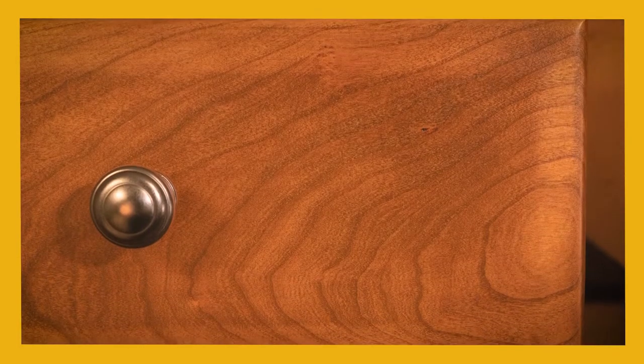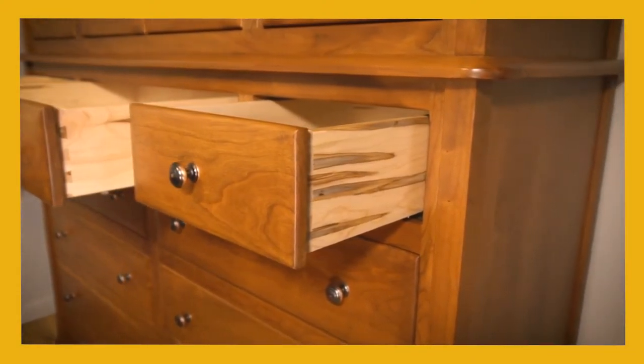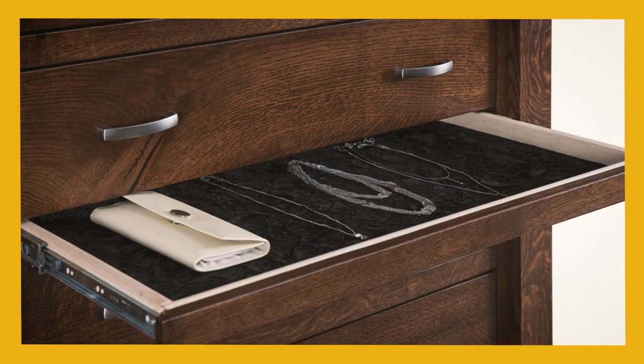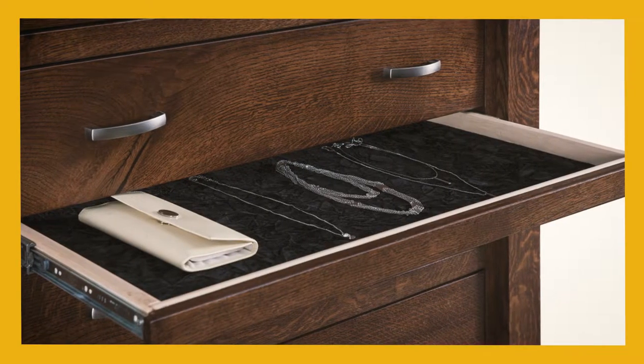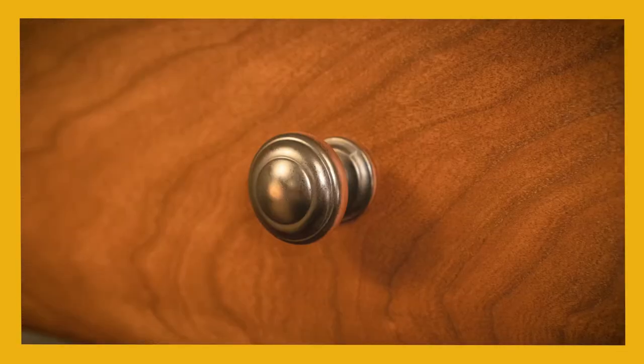Upgrade all nine drawers to Blum soft-close undermount drawer slides, as seen here, for ultimate comfort and usability. A pop-out rail secret compartment is available to hide your valuables. Finally, pick your favorite door and drawer hardware to add the perfect finishing touches to your design.